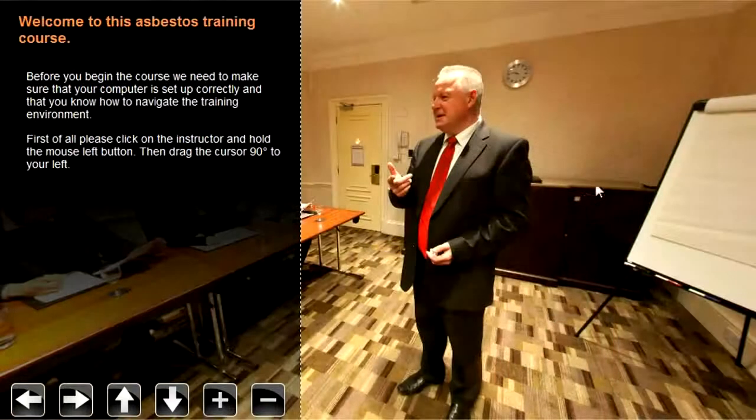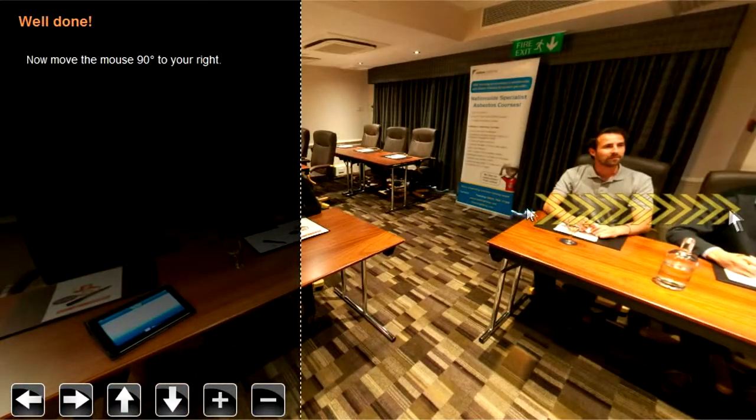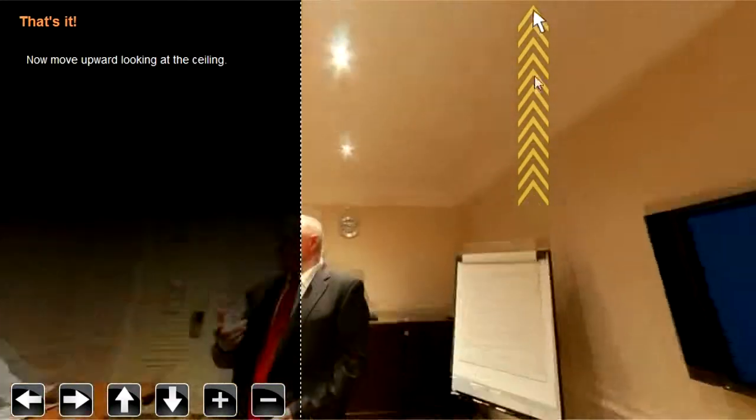Here we can get familiar with the simple navigation. Clicking and dragging on the screen allows you to see the full 360 degrees of the content rich environment, giving you freedom to explore.